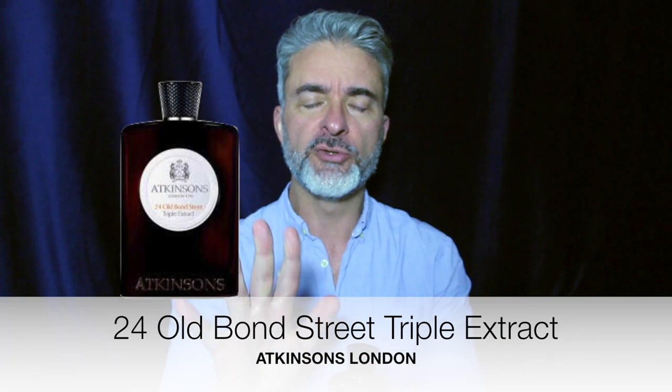There was an original 24 Old Bond Street, which I believe is an Eau de Cologne concentration. This one is a Cologne Concentré, which is a bit vague about what that actually means. I would put this as more of an Eau de Toilette concentration — it lasts and projects like an Eau de Toilette, not with the few-hour performance of an Eau de Cologne. The Triple Extract lasts pretty well on my skin, at least six hours, with a nice projection within a couple of feet. I have no trouble smelling this while wearing it, particularly coming from under my shirt.